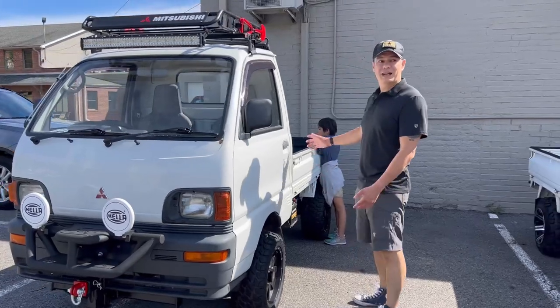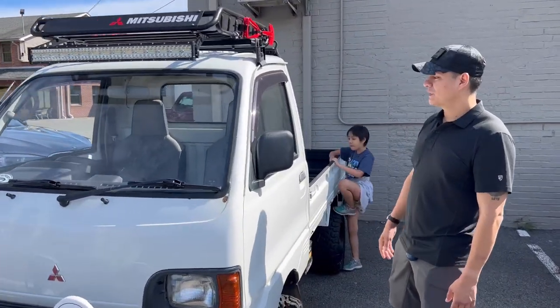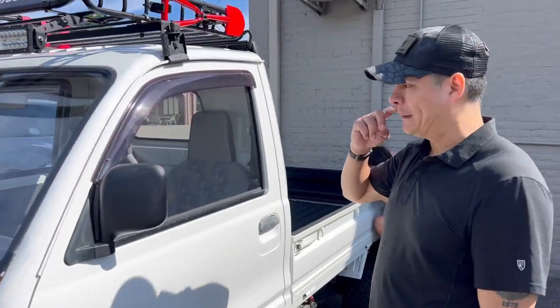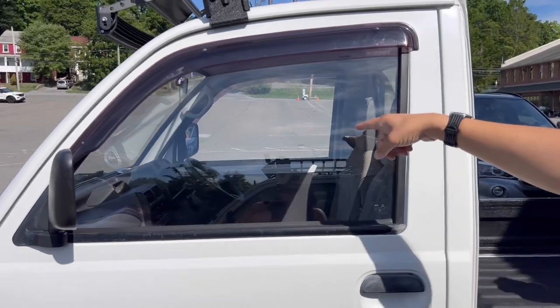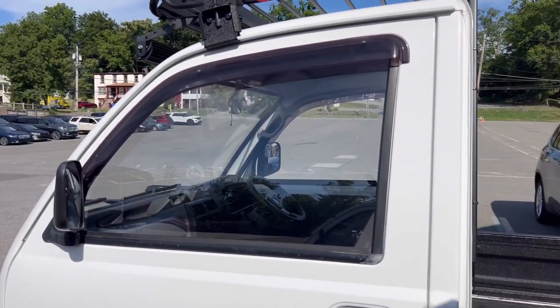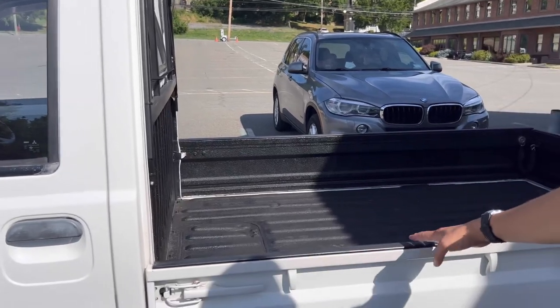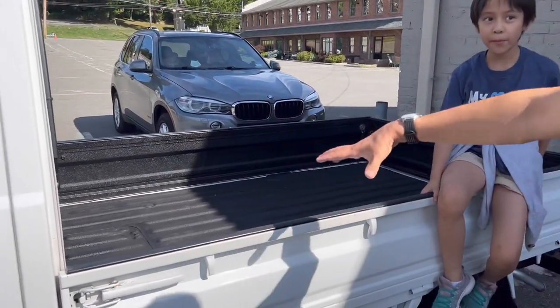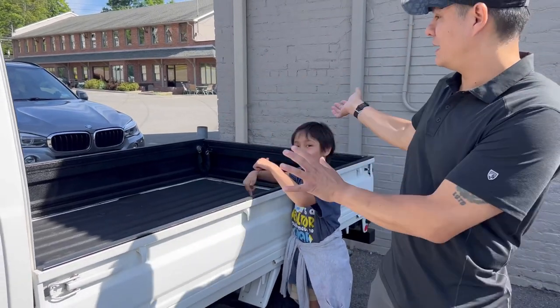But you have a lot of cargo space to throw stuff in the back. It seats two people. It is a right-hand drive, so the steering wheel is on the right side. It is a manual stick shift, so you have to drive manual. You can fold the gates down, load your gear, tie it up, and close the gates.